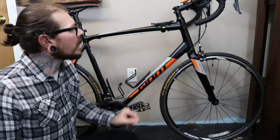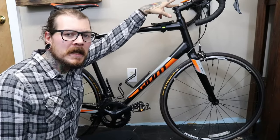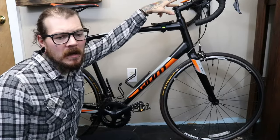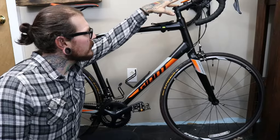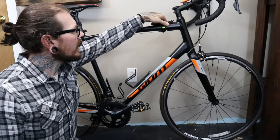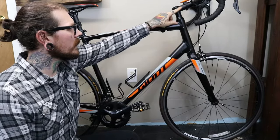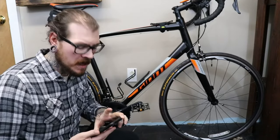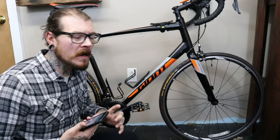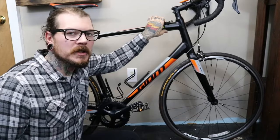I bought a Cateye Strata wireless computer for it — it gives me speed, distance, two trip meters on top of total distance, a timer, and the current time. I also got a phone holder right here that goes around the top tube or gooseneck. It's called the Bike Tide Pro 2 — the Pro 2 is for bigger phones like the iPhone Plus, while the regular Bike Tide Pro is for smaller iPhones. It's a really good mount, nice and squishy so it absorbs the bumps well.